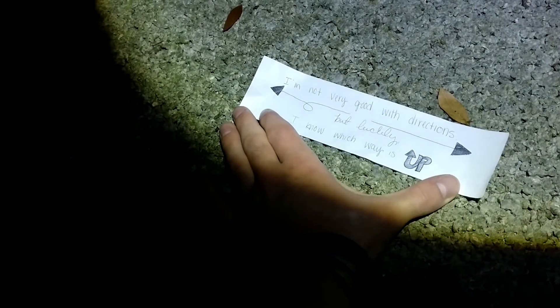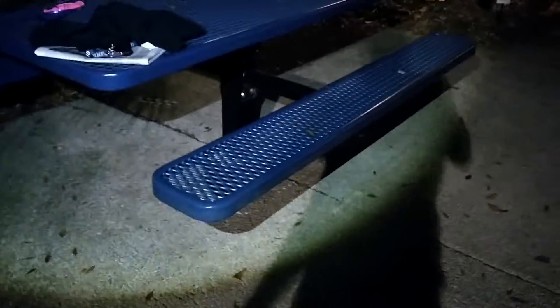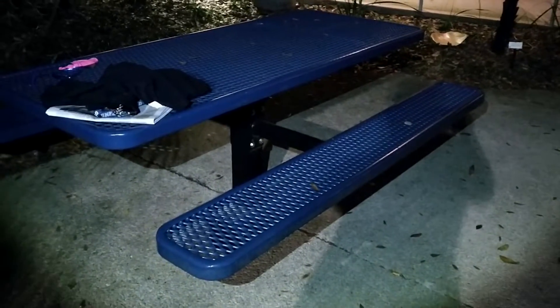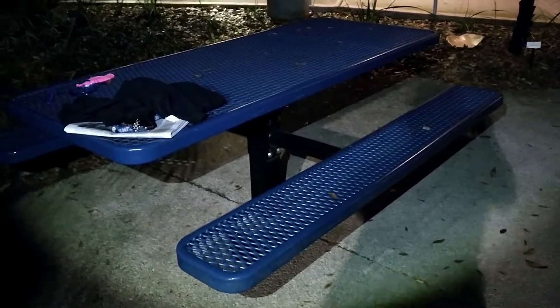I'm not very good with directions, but luckily I know which way is up. I think I know this one. Also, this bench is super significant, but no one would understand that.